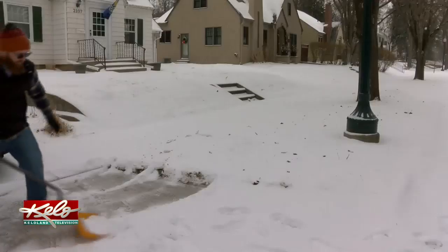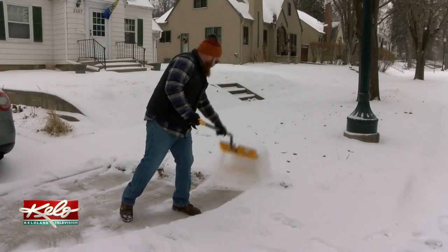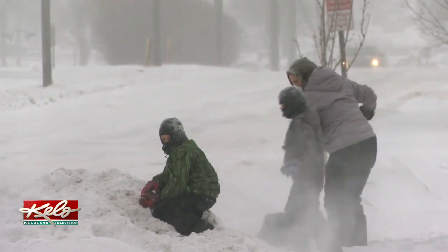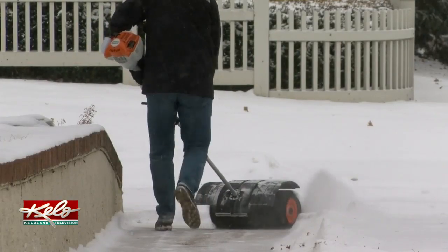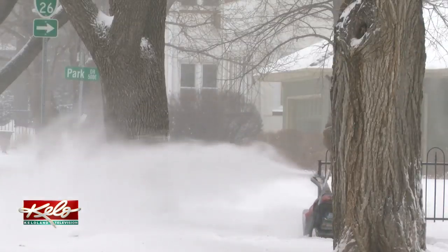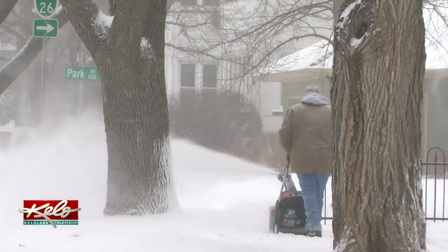They're breaking up the chore by shoveling in spurts in between bands of snow. Going into work a little bit, so when I get home tonight I might get the big blower out to get the driveway. But the sidewalks, I'll probably get this out again and kind of maintain it throughout the day. So whether you're a sweeper or a shoveler, the first snowstorm of the year invites a wide range of responses in giving winter the brush off.